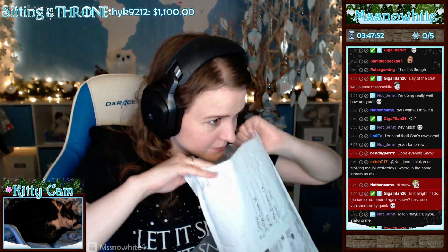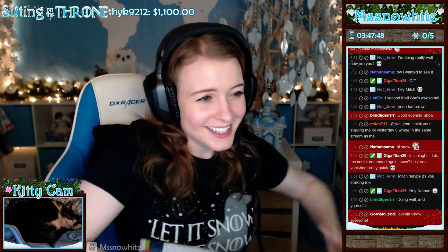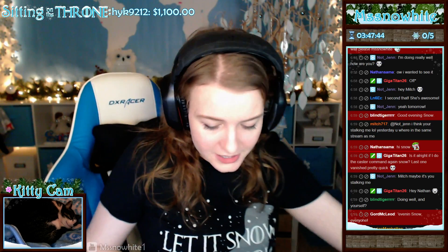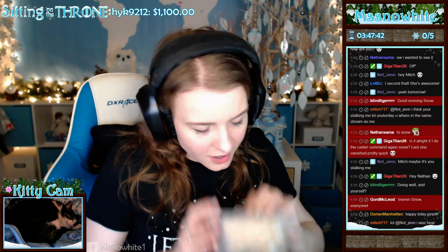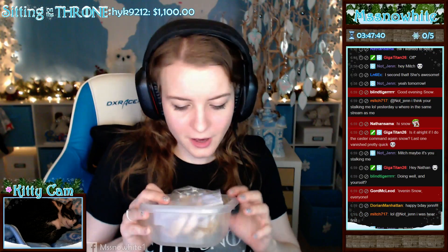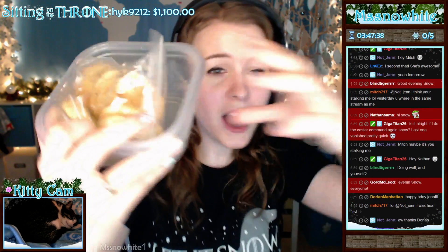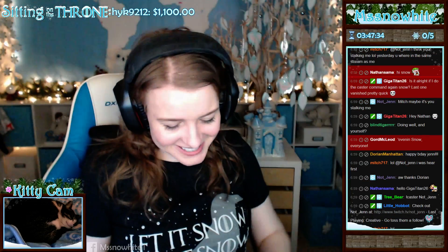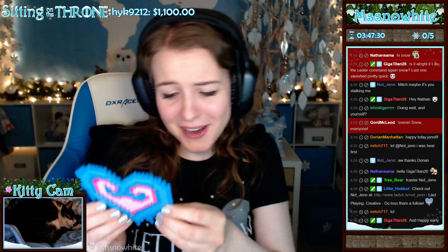Oh, my gosh. It smells so good — it's like a little tiny thing or something. Oh, my God. Are you serious? Oh, my gosh. You guys, she sent me some cookies. Oh, my goodness. And she gave me a heart!